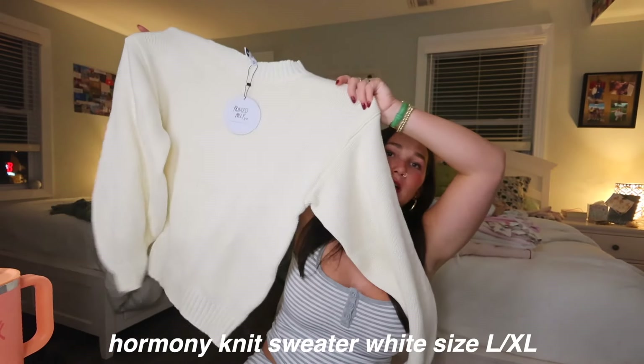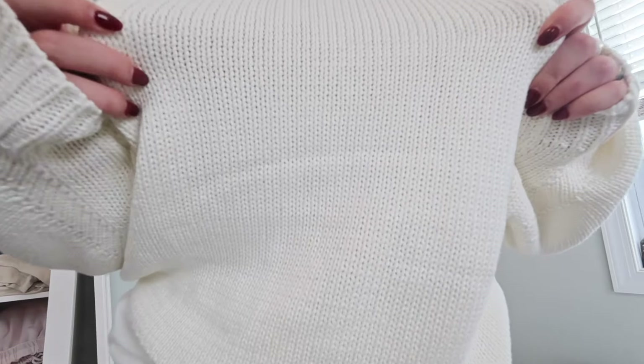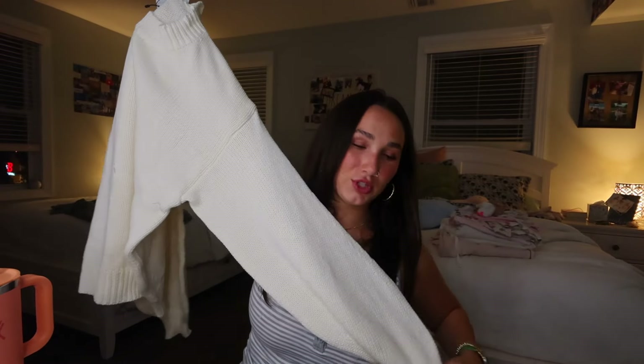The last clothing item is the Harmony Knit Sweater in white. I got a lot of cream and white things, but it's nice to have some basics to balance out the color in my closet. This is kind of giving Rory Gilmore sweater vibes — it's a thick, chunky knit material with chunky sleeves, which I love. It's heavy-weighted so you can wear it in fall or winter and it'll keep you cozy and warm. I got it in a large/extra large for a nice oversized fit.